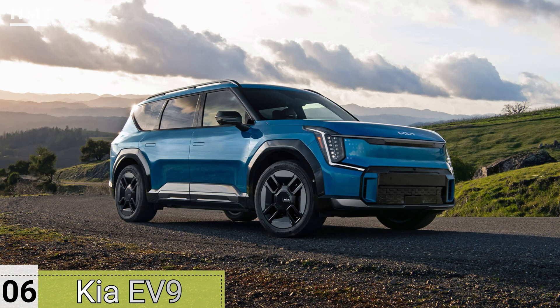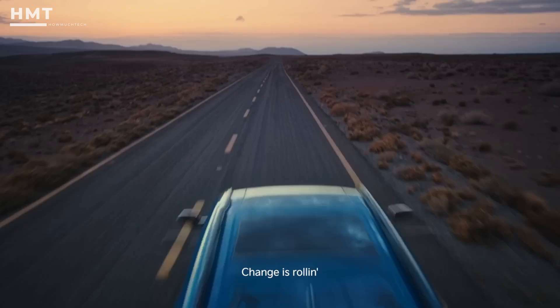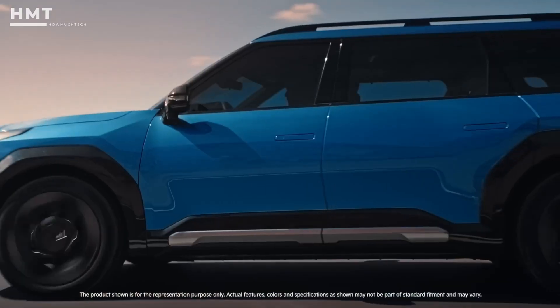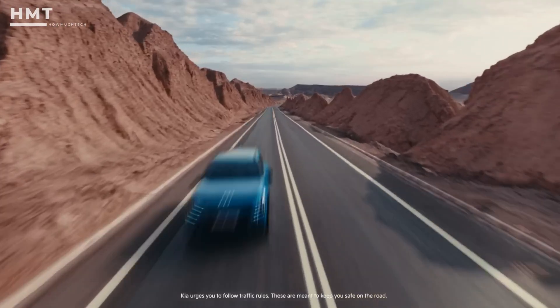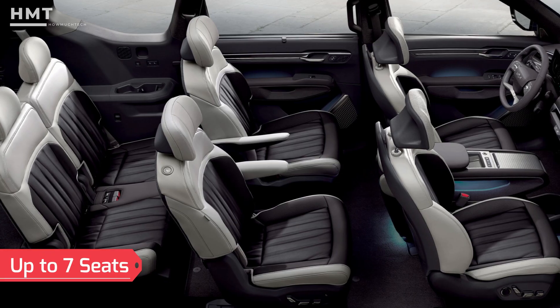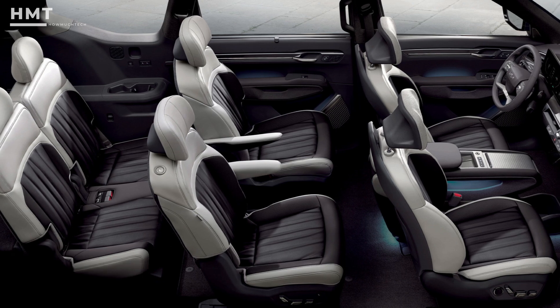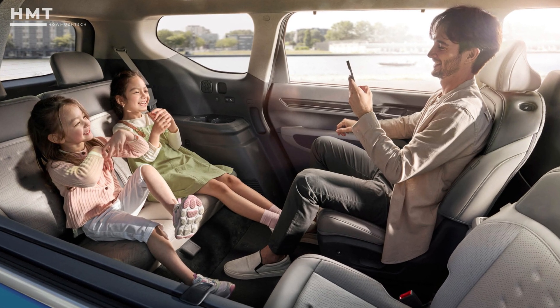Number 6: Kia EV9. Forget everything you thought you knew about Kia, because the EV9 is proof of just how far the brand has come. This all-electric SUV is big, bold, and packed with cutting-edge tech. With up to 7 seats, it's incredibly spacious, making it perfect for families or anyone who loves extra room.